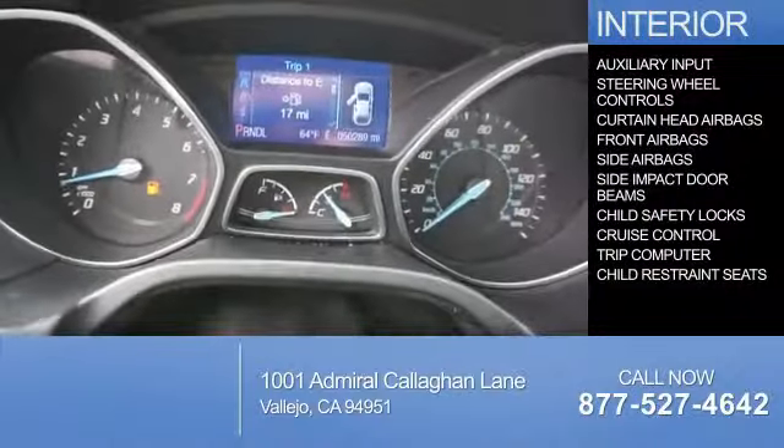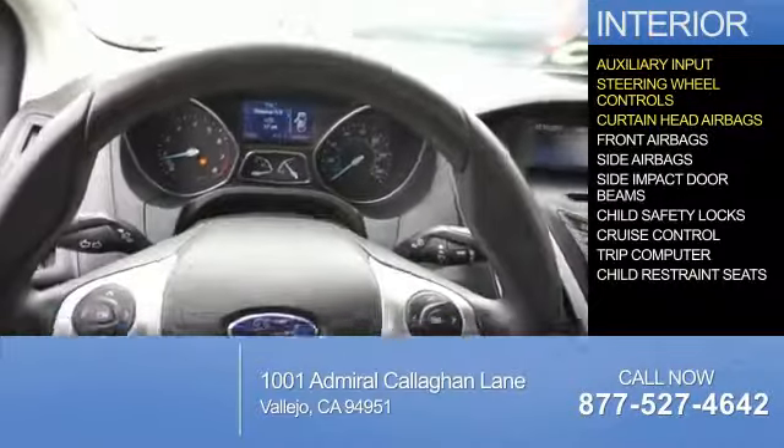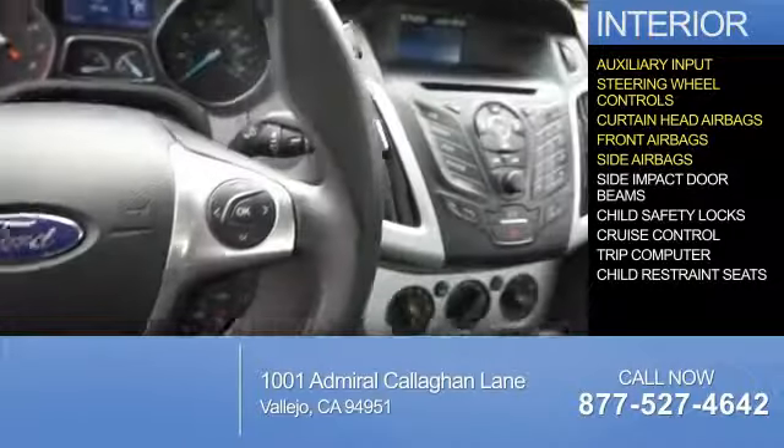On the inside, you'll find an auxiliary input, steering wheel controls, curtain head airbags, front airbags, and side airbags.